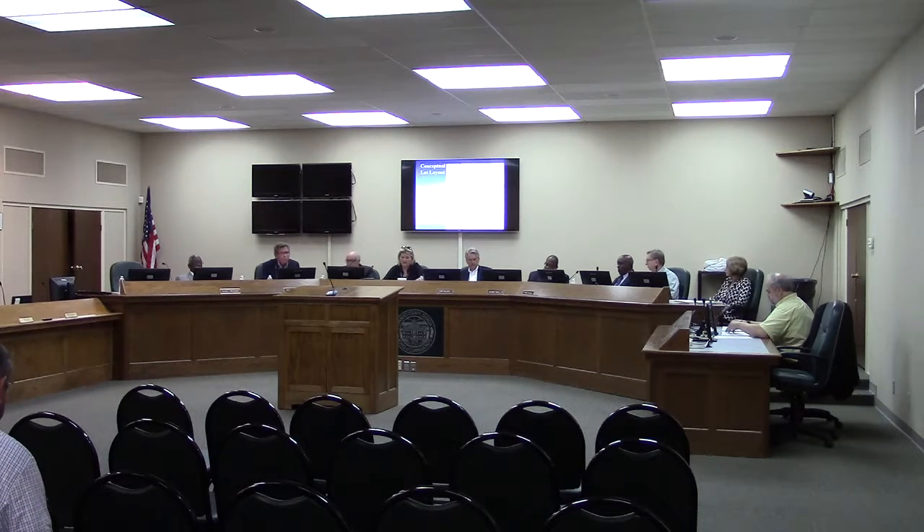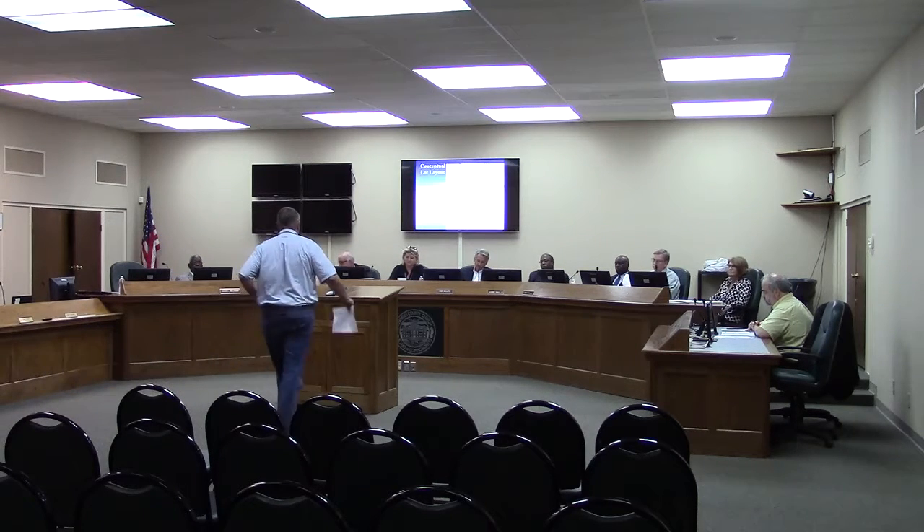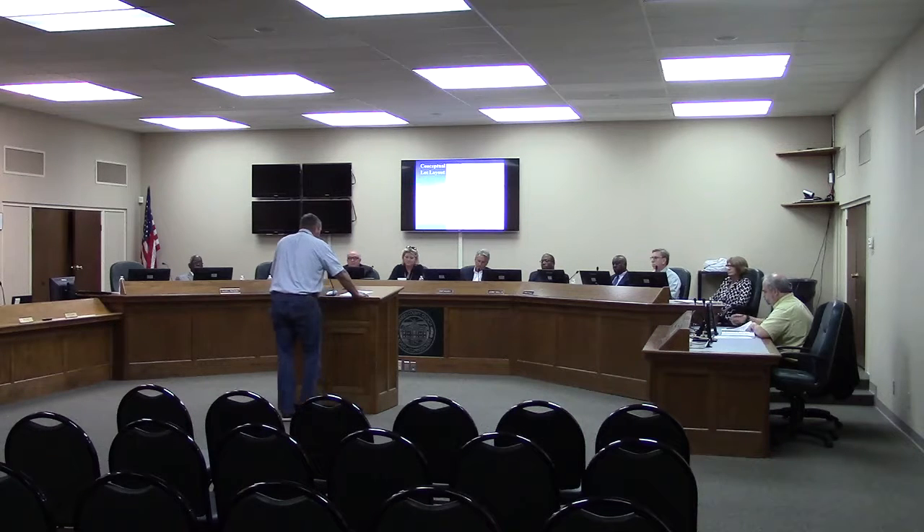Is there someone here tonight who wishes to speak on behalf of this request? Yes. Please state your name and address for the record. Yes, it's Clint Joyner, 3101 Rocky Ford Road, here in Valdosta. Matt, you did a great job. The only thing I wasn't familiar with is the emergency gate — I had no knowledge of that being discussed. I am not wanting an emergency gate. I don't want to have any type of connection with Chadwick at all.